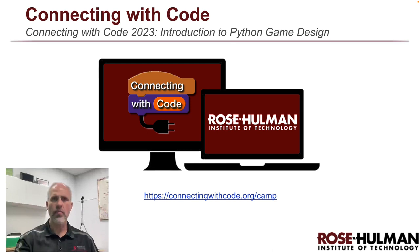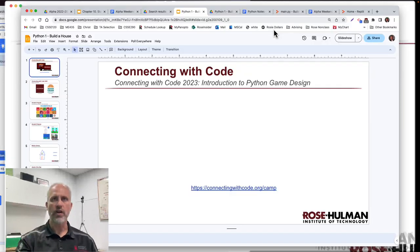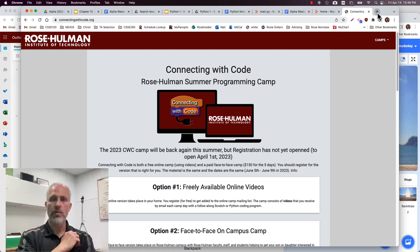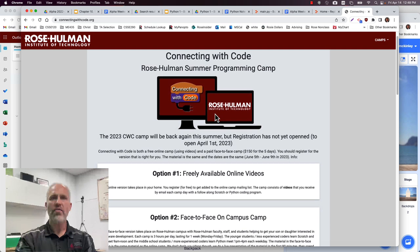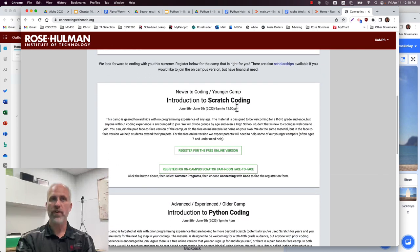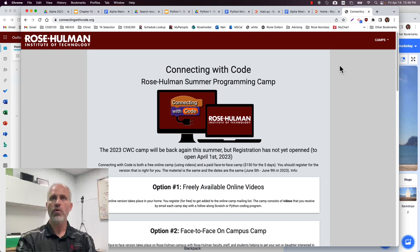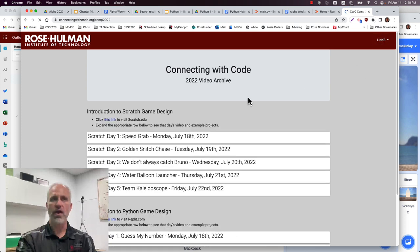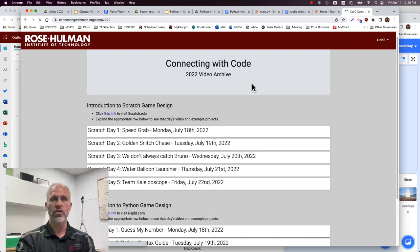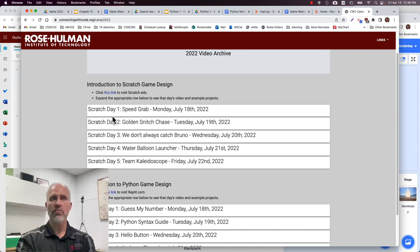So first off, what is this camp? What are the goals of this program? Connecting with Code is a summer programming camp where we make videos. We've been doing it for about six or seven years now at Rose-Hulman, and then switching in the COVID years we became an online camp, which was kind of fun. We started making these videos and since COVID we've actually gone back to face-to-face camps as well.